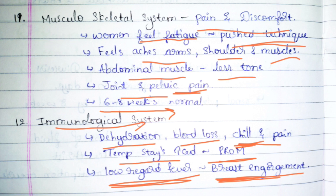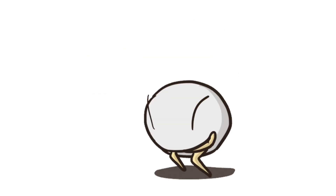We need to take care of the patient accordingly. These are the general changes seen in the postnatal period. Questions will be provided at the end of the chapter — until then, stay tuned. Bye.